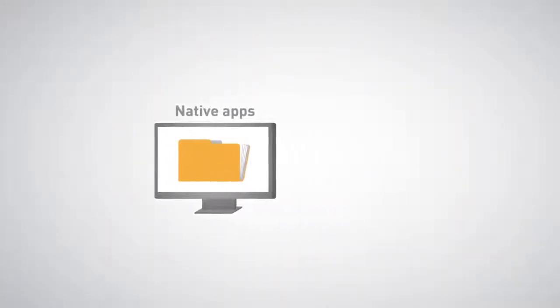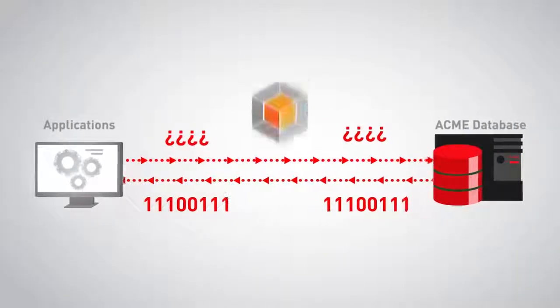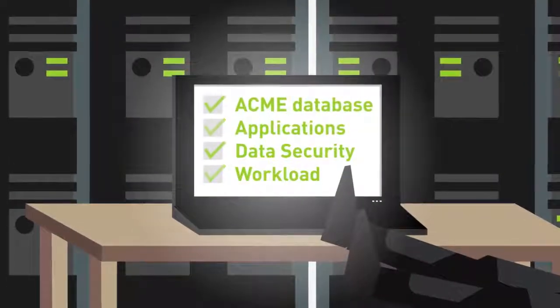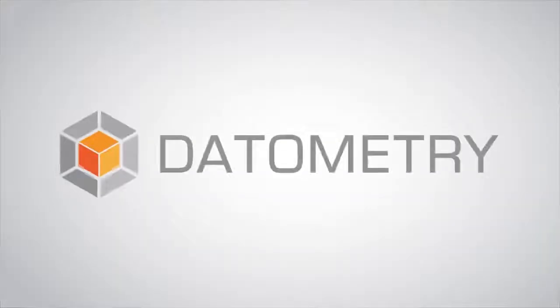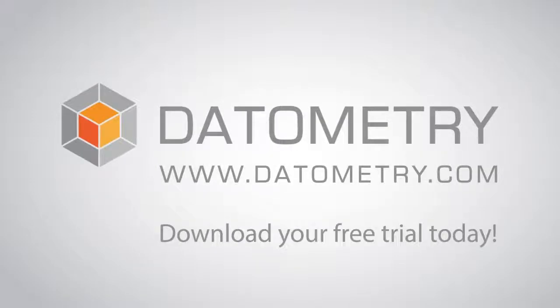Datometry works with all your native applications and BI tools. And it's truly plug and play — we'll have you up and running in minutes. Don't let your current infrastructure stifle innovation. Install Datometry Hyper-Q Enterprise and take advantage of the latest database technology without the growing pains. Datometry. Download your free trial today at Datometry.com.